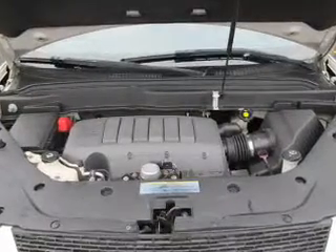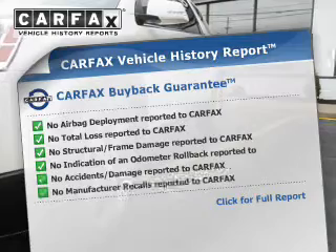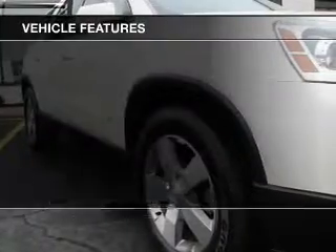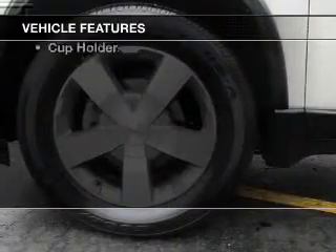Heated seats are a desirable comfort feature. Know the history on this ride and greatly reduce your buying risk with the included Carfax Vehicle History Report. With these notable features, you won't want to miss out on the opportunity to own this amazing ride.